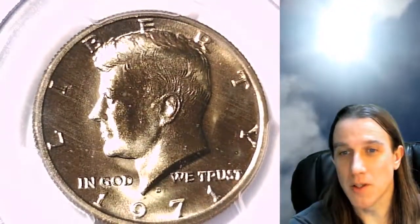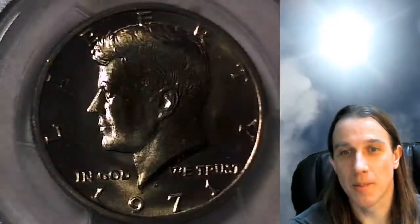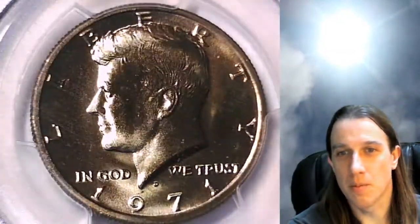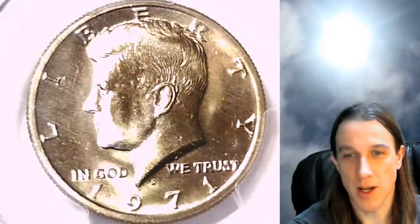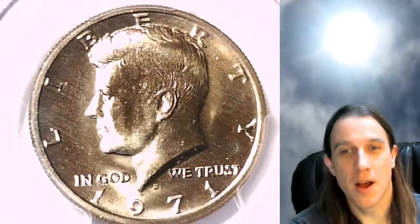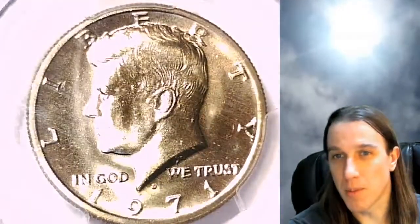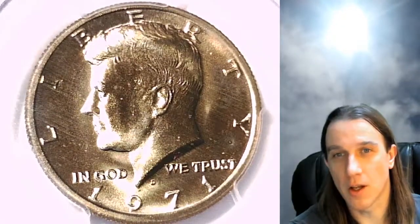Now I don't normally do half dollars — I pretty much have zero experience with them. This is maybe the fourth or fifth half dollar I've looked at graded by PCGS. I think I collected them when I was about eight years old and I've picked up a couple when I bought collections from others, but I'm really a small cent and large cent guy.